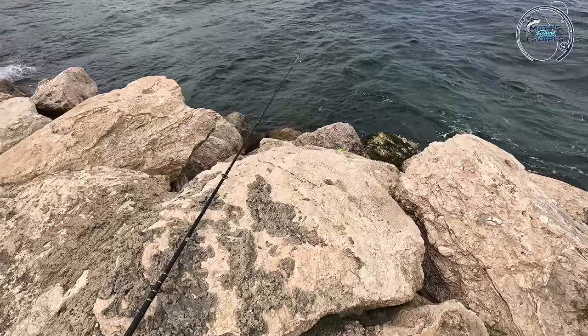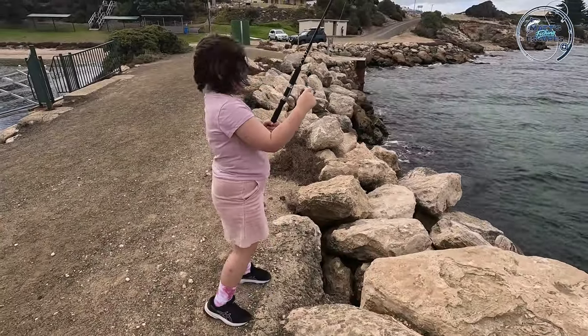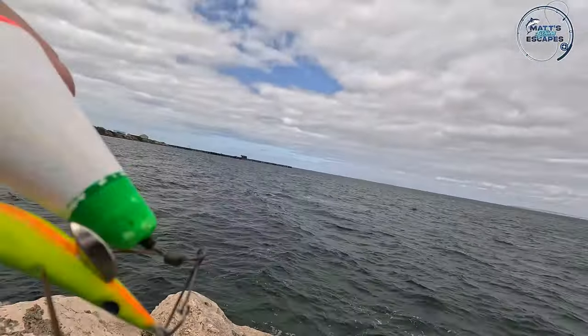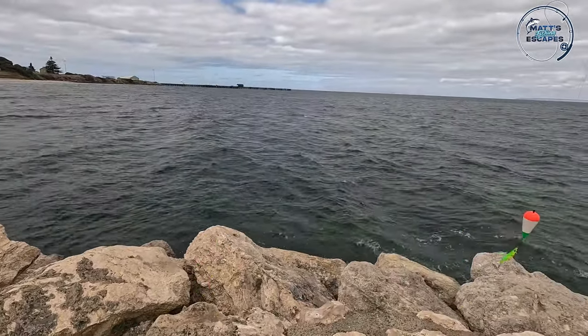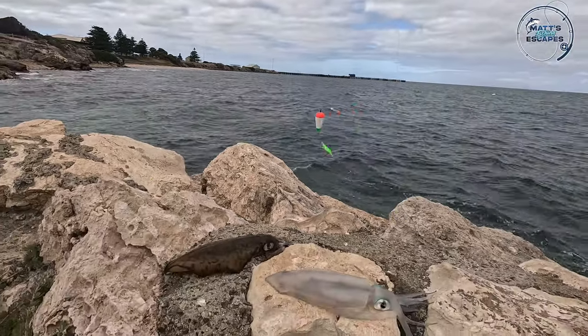Pretty good start! Hi guys! Matilda's out here fishing - don't forget to keep winding otherwise you get caught on the bottom. And we caught that on the Inku, set up on the float. So we'll send that back out there and see if we can get a couple more.